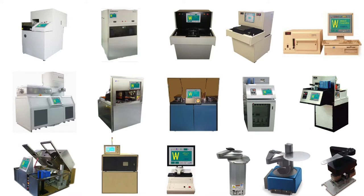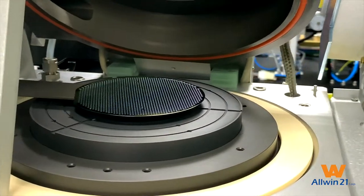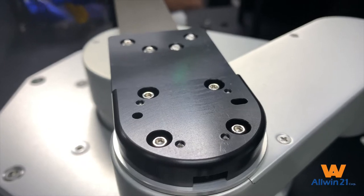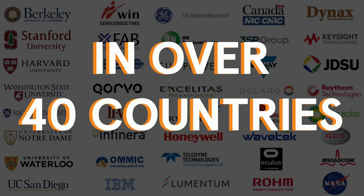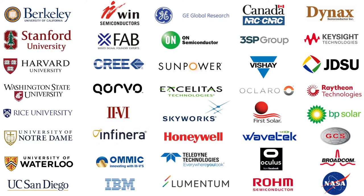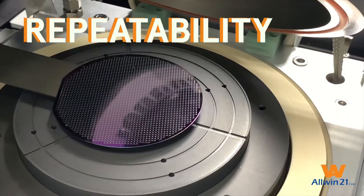or want an upgrade to your old equipment, our team of experienced engineers have the expertise to provide you the most effective solutions to match your needs. Our equipment have been production-proven for decades by thousands of customers from over 40 countries. This means that we know how to get your processes started up quickly and ensures predictability and repeatability for years to come.